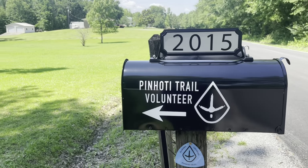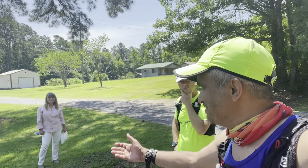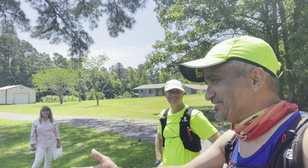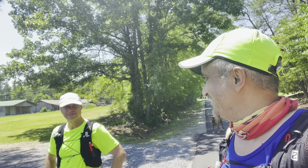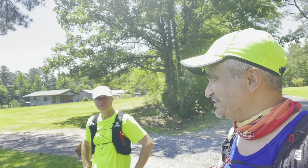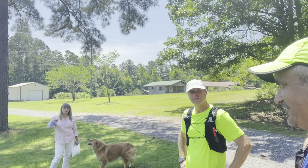We just stopped by here at Mr. Ken Cooper's house. Angela here — she's brave enough to come outside and say hello to us, strangers just passing through. We needed some water. It's been a tough day for us, but definitely thanks for all the things you all do, running and taking care of the trail. Thank you, we appreciate y'all.